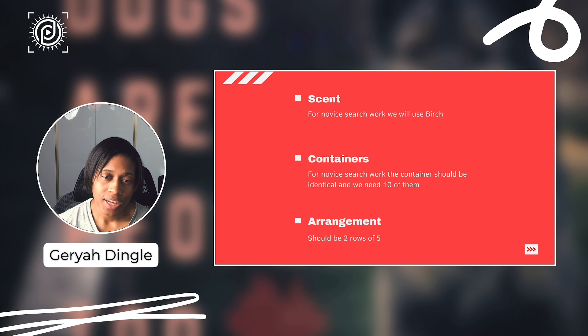With regard to the arrangement, once you have your 10 identical containers laid out, you want there to be two rows of five. That's the basic arrangement. As you move along there'll be different types of arrangements, such as a small circle, but in the beginning stages two rows of five is what you need. All of this is being referenced from the AKC Scent Work regulations — specifically AKC Scent Work Chapter 7, Section 4, for class-specific requirements for container classes. I'll make that available in the description and show notes.